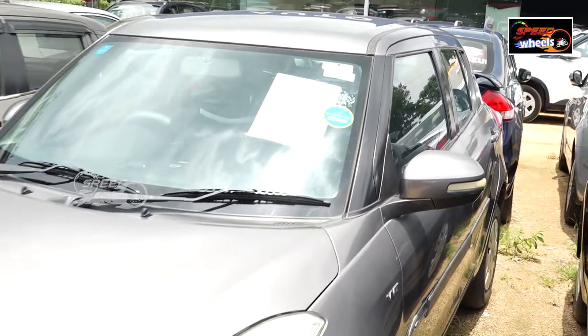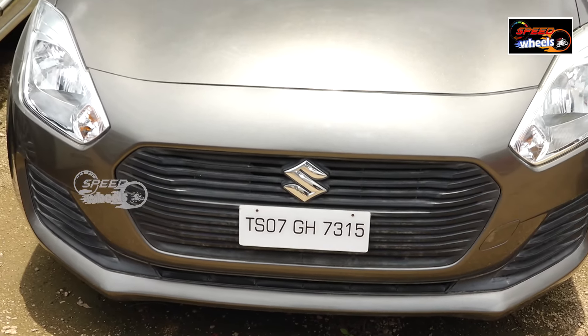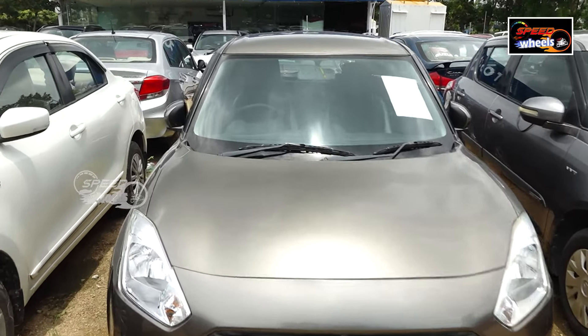For further details, check the number provided. This next car is a 2018 Swift VXI, a petrol vehicle with only 55,000 km driven, priced at 6.50 lakh.